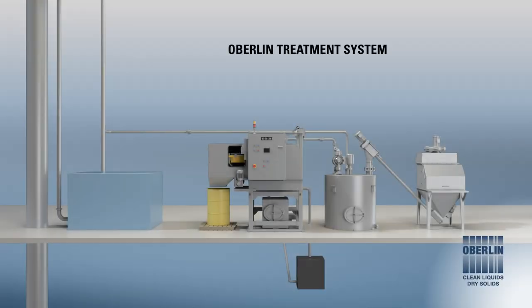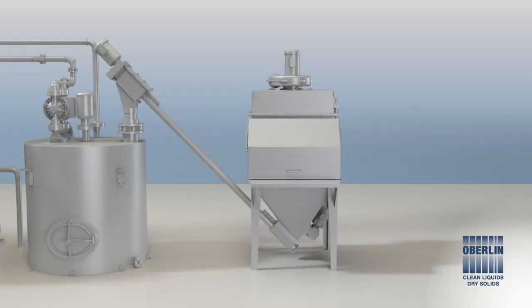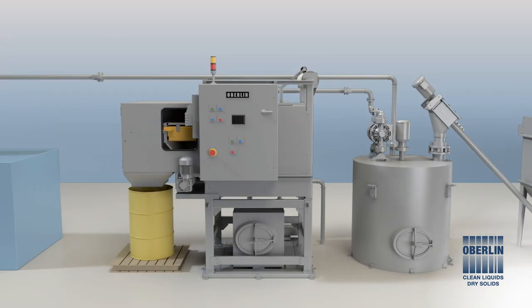Your Oberlin treatment system will be comprised of three major components: an Oberlin pressure filter, a dirty treatment tank, and a conditioner feeder. An inert conditioner is stored in the conditioner feeder, which automatically adds the correct amount needed to process the dirty water when it's transferred to the treatment tank. The conditioner aids in the filtration process and is consumed at a very slow rate.